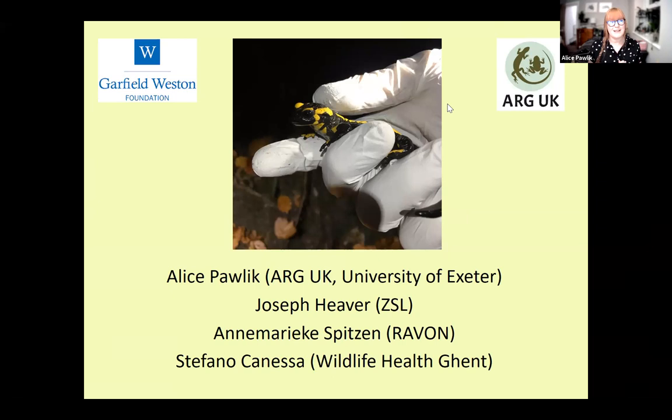Throughout the talks, please put your questions in the Q&A chat box at the bottom of your screen — not the general chat, there's a dedicated Q&A one. I'll read them out at the end. We'll be finishing off this evening at 9pm. I'm very excited — over to Joe Heaver.